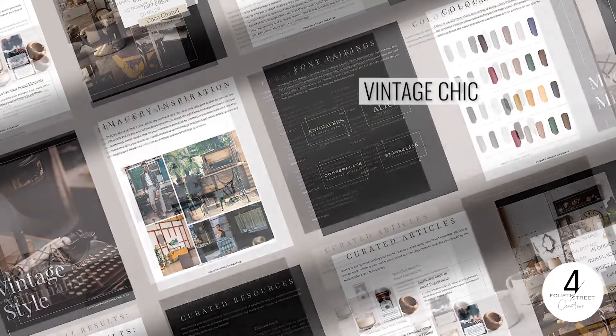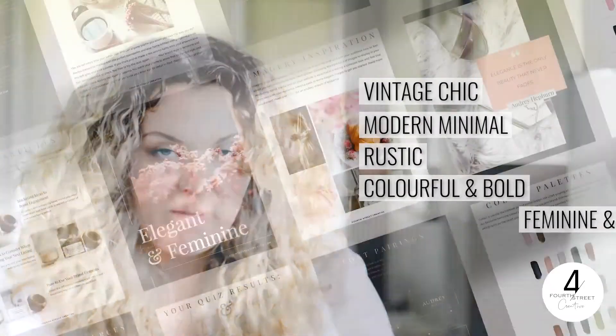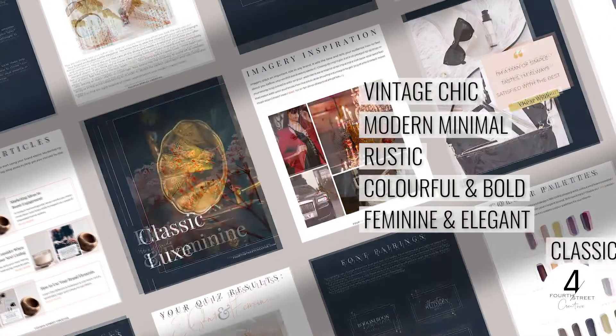At 4street Creative, we have six brand styles: vintage chic, modern minimal, rustic, colorful and bold, feminine and elegant, and classic luxe. By no means are these the only brand styles out there, and oftentimes people fit into one or two categories, or even a combination of three. But it does help to narrow your focus as to how you're going to build out your brand.